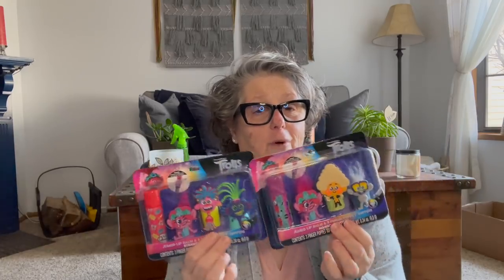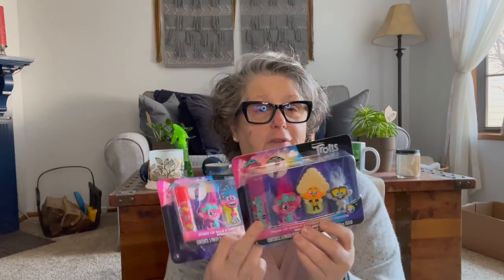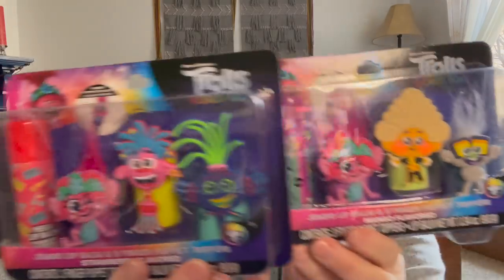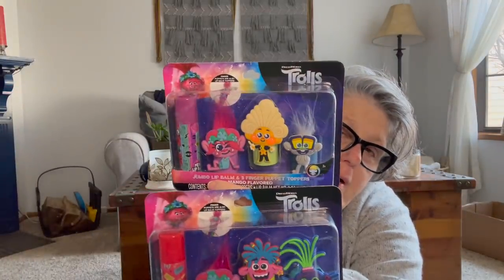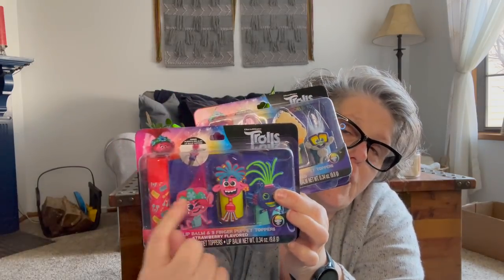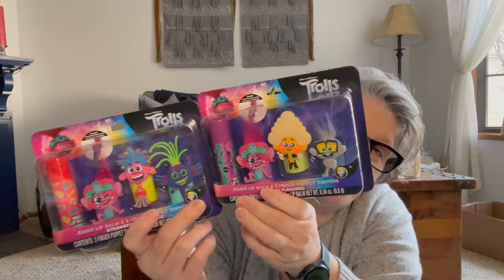I work part-time at the Schottenstein Center, and at the end of the month we're having Trolls Live come through. So I grabbed one for my friend and one for me — I figured we can use the chapstick with the troll and put it in our pocket and the littles will see it and it'll be cute. One is strawberry chapstick and one is mango. That's a fantastic deal for $1.25. Each character sits on the lid of the chapstick.